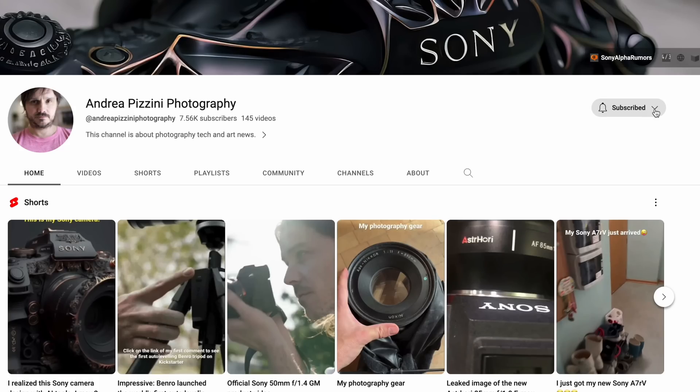But before we dig into this, please take two seconds to subscribe to the channel and hit the notification button to not miss any of my upcoming videos.